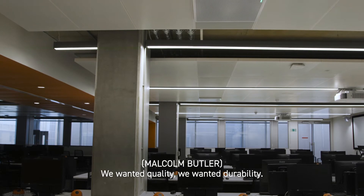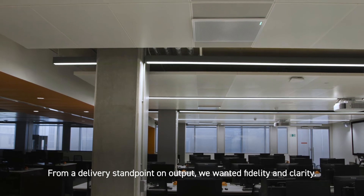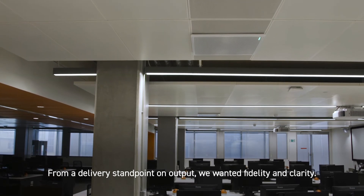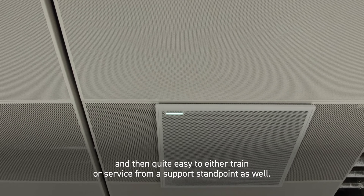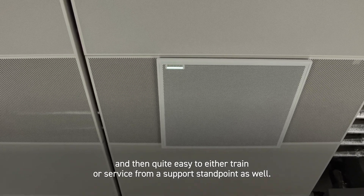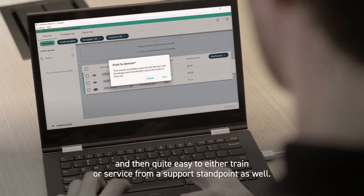We wanted quality, we wanted durability. From a delivery standpoint on output, we wanted fidelity and clarity. We wanted something that was quite easy to use and then quite easy to either train or service from a support standpoint as well.